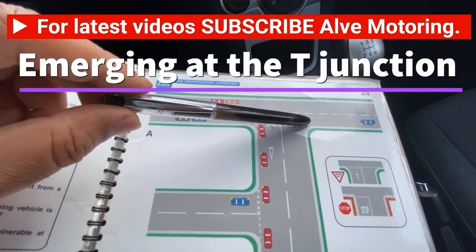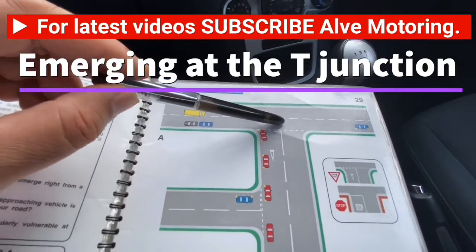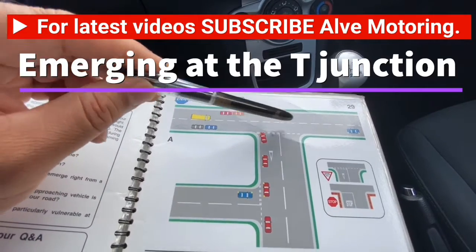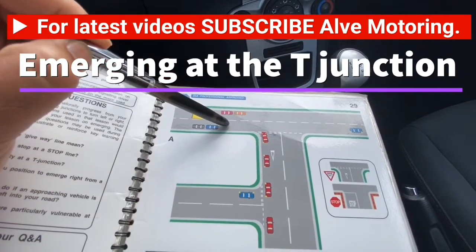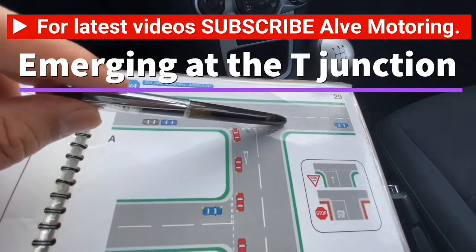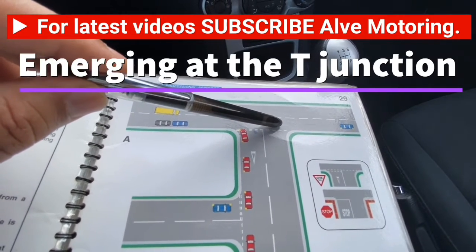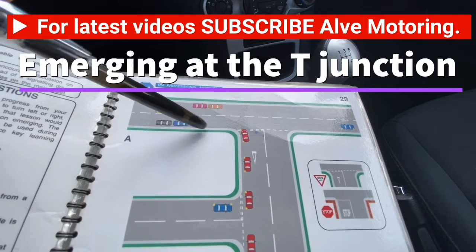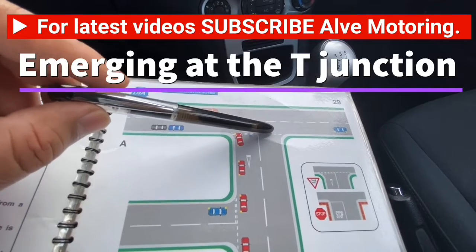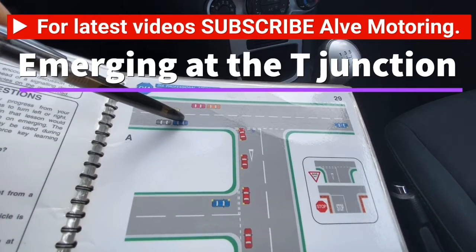Look right, left, and right — that is your official look for a T-junction. The reason for checking the right side twice and the left side only once is that if any hazard happens, it will come from the right side. Also, when you look right then left, a car could arrive on the right in that time, so you look right again to make sure it's clear. Once the road is clear, release the handbrake and slowly move.